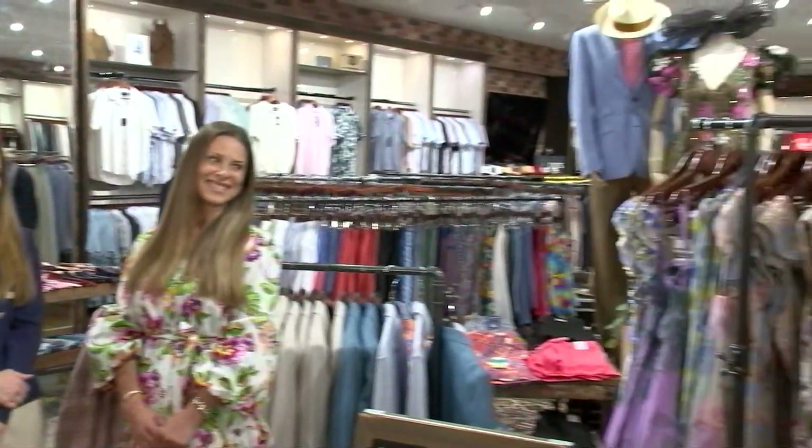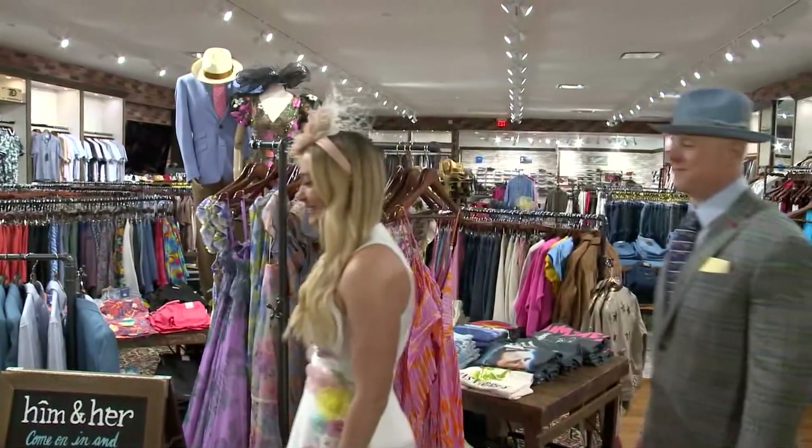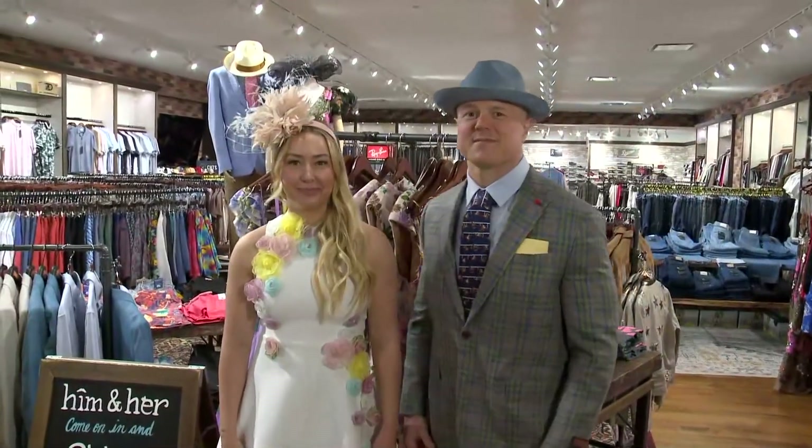Fantastic, because there's a lot of pressure, especially when it comes to TV personalities, about making sure you're looking your best for Derby. Our models are going to come out here and show us some of the other outfits that you can try on out here at Him and Her, maybe take to the track yourself. Heidi, talk to me a little bit about what we're seeing over here.